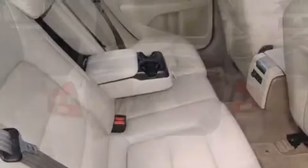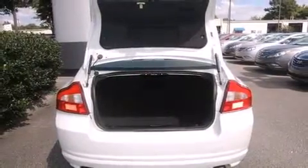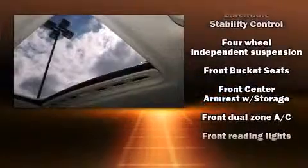Volvo ensures the safety and security of its passengers with equipment such as dual front impact airbags with occupant sensing airbag, head curtain airbags, traction control, anti-whiplash front head restraint, and four-wheel disc brakes with ABS.